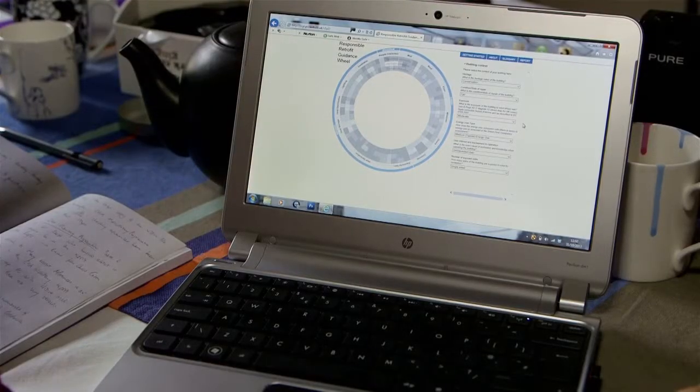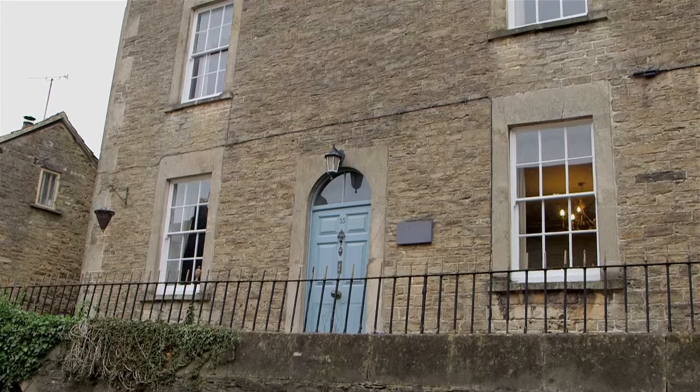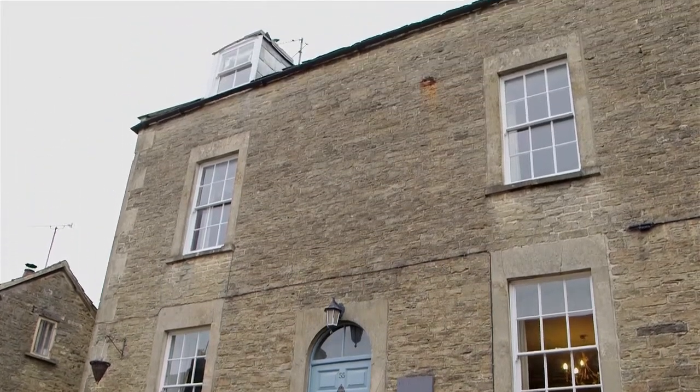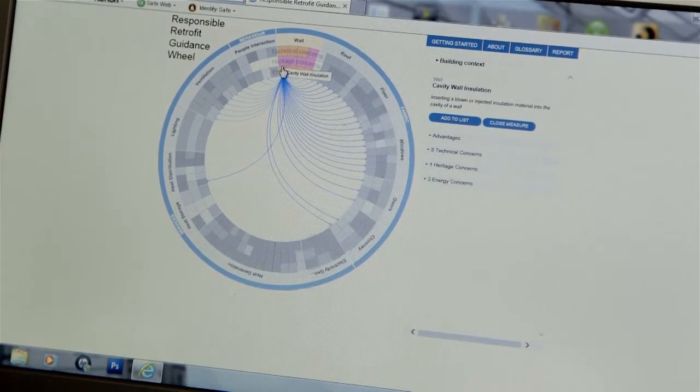The guidance wheel is something which will help support decision-making when people are looking at retrofitting traditional buildings. The main advantage of using something like this is that you are presented with a holistic view of a house, not just a single measure issue. You can look at three or four measures that you're interested in, but it's pointing to you that there are other measures that are related to it.